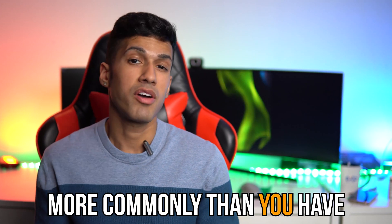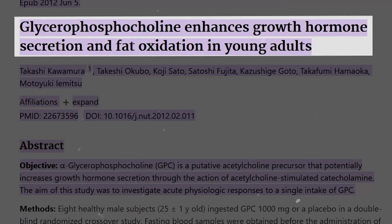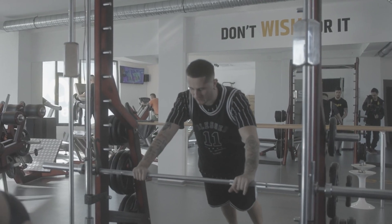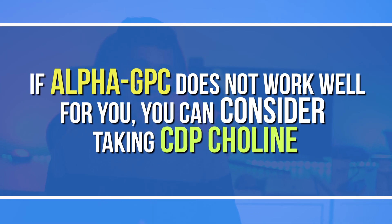Alpha GPC is becoming a common ingredient in pre-workout formulas because research suggests it can help with growth hormone and power output. However, in my experience that hasn't been the case — I don't find it great for working out, muscle hypertrophy, or fat loss. It's good for focus, especially if you get distracted during workouts. If you don't respond well to alpha GPC, the next best thing would be CDP choline.